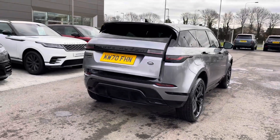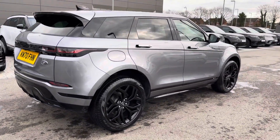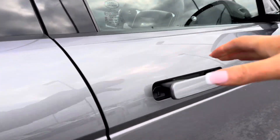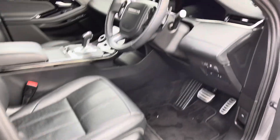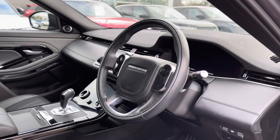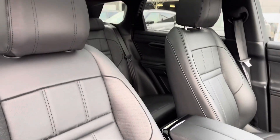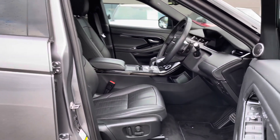With this vehicle you also have privacy glass, keyless entry and a black exterior pack. Going into the driver's side, you have R-Dynamic tread plates, electrically adjustable front seats, a leather steering wheel, perforated Windsor leather seats, and a sliding panoramic roof allowing a lot more light into the car and really brightening up your interior.